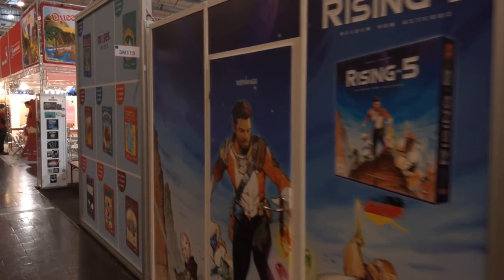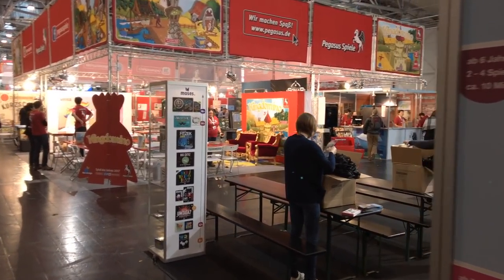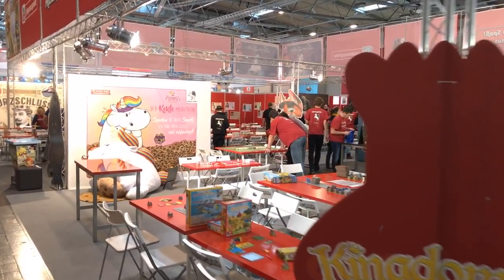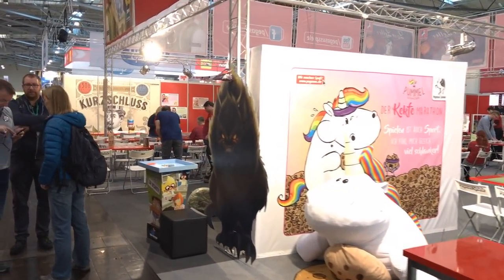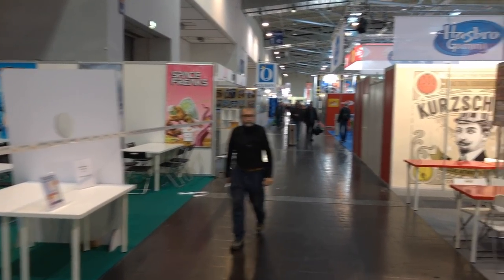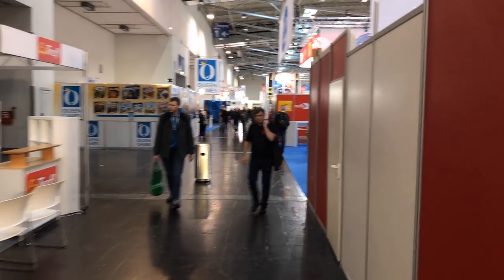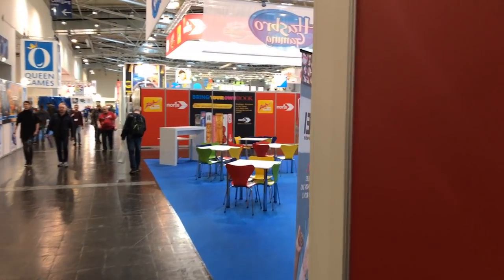We're still walking by the Portal booth. Then we have a small company here called Moses, which is carrying some games. And then one of the biggest publishers at the convention, Pegasus Spiel. They have so many things going on. Over here is a lot of Piatnik.